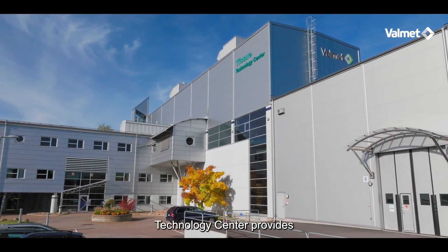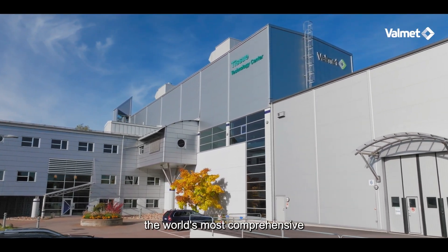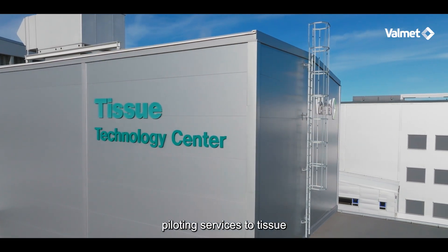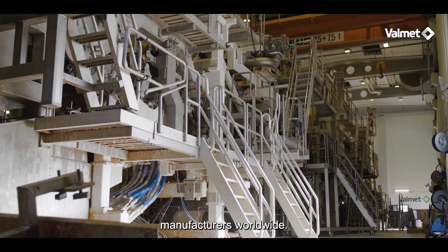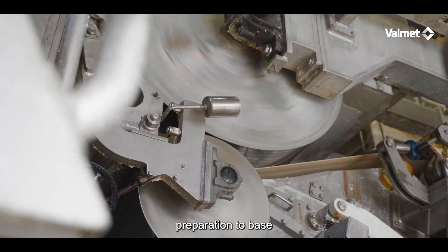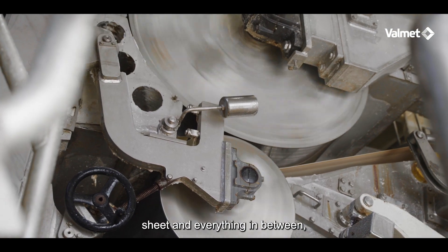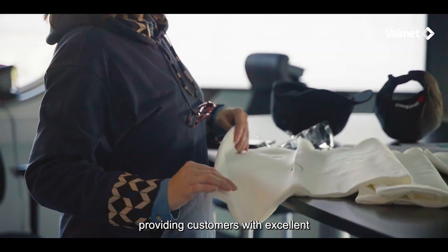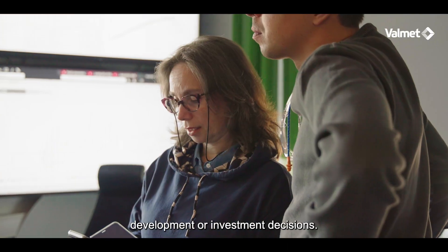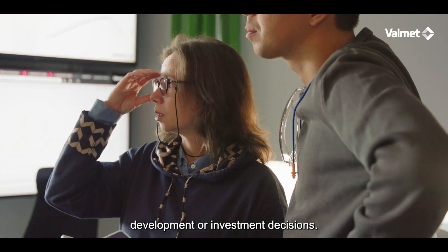Valmet Technology Center provides the world's most comprehensive offering of testing and piloting services to tissue manufacturers worldwide. Our pilot facility covers the entire process from stock preparation to base sheet and everything in between, providing customers with excellent service and reliable results to support their own development or investment decisions.